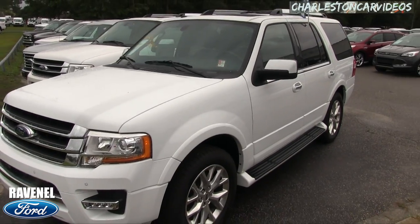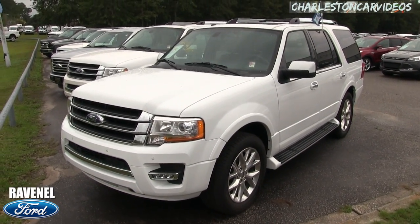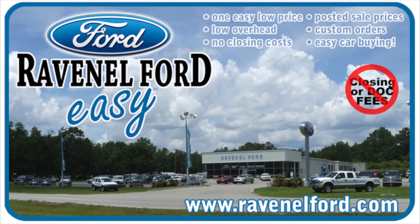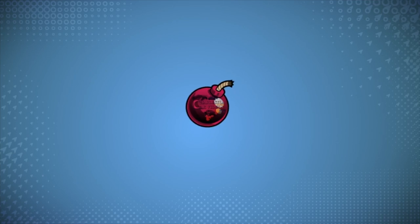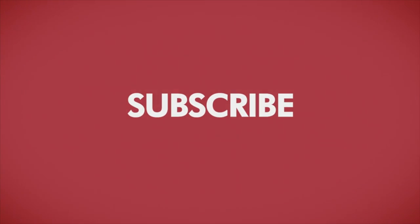Come on down and see us today if you're interested in buying an Expedition, pre-owned or new — we've got them going on at Ravenel Ford. Thanks for watching the video. Visit us online at RavenelFord.com. Car buying really is made easy at Ravenel Ford. And don't forget, this video is brought to you by Charleston Car Videos — real video, real cars, real people.